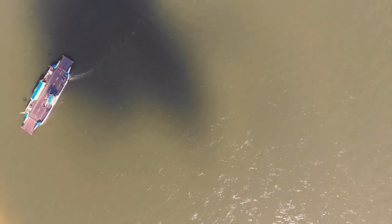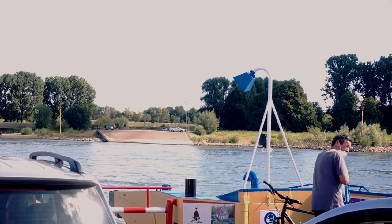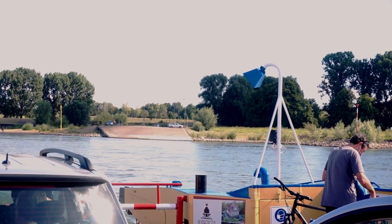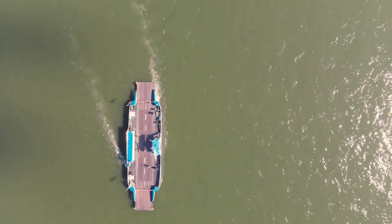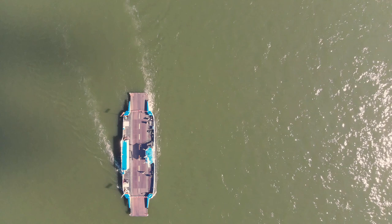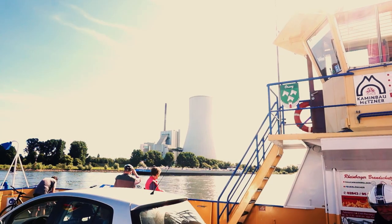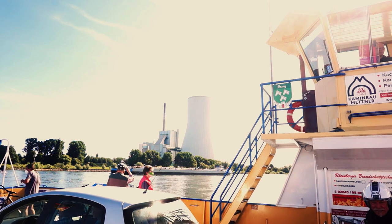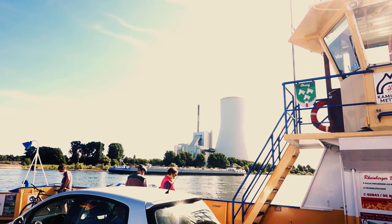For several hundred years, there has been a ferry connection between the Duisburg quarter of Walsam and the small city of Orzoy. The ferry Glückauf was the first to be motorized, and she has been traveling back and forth since 1958, connecting both sides of the Rhine. She is to date the only existing ferry in the realms of Duisburg.